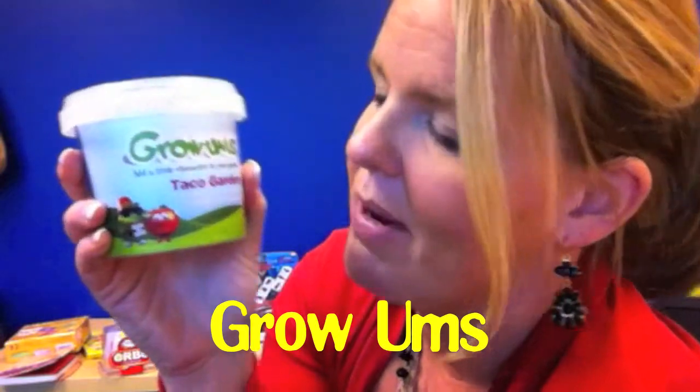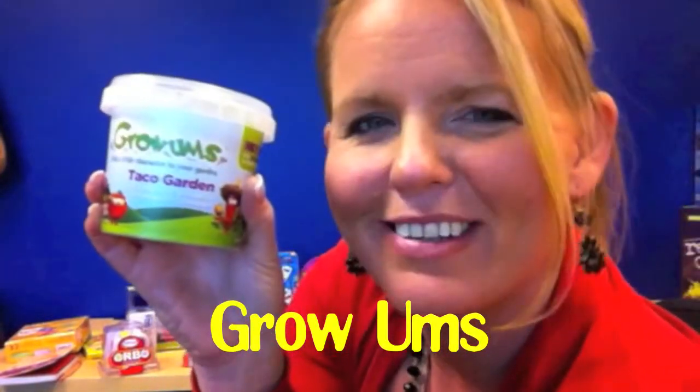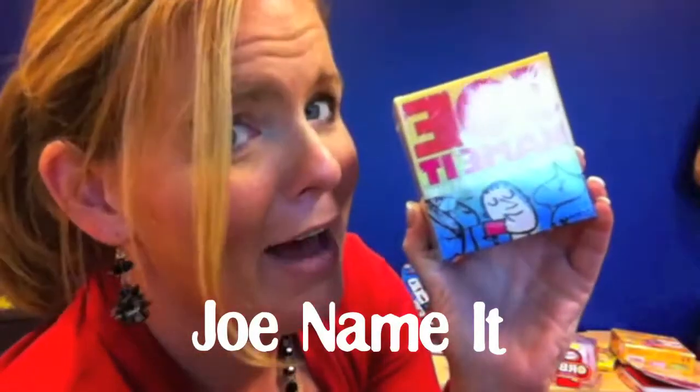These are awesome. We've already done one in my house, so try it in your house. They're called Grow'ems — you can make your own little taco garden. Joe Name It. Not your average party game.